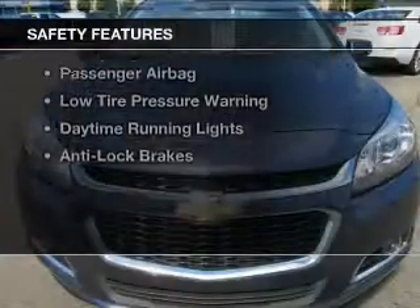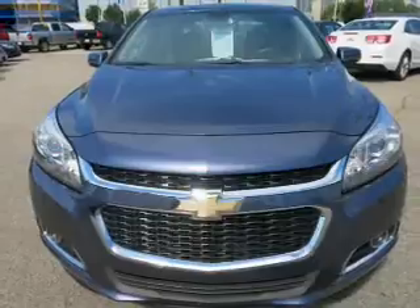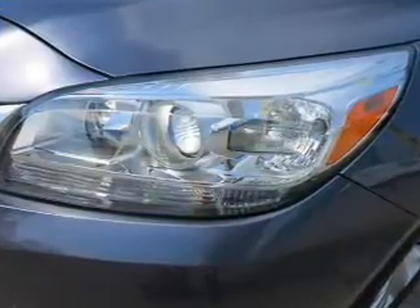Safety was made a priority with these features: curtain head airbags, side airbags, traction control, a passenger airbag, low-tire pressure warning, daytime running lights, and anti-lock brakes.